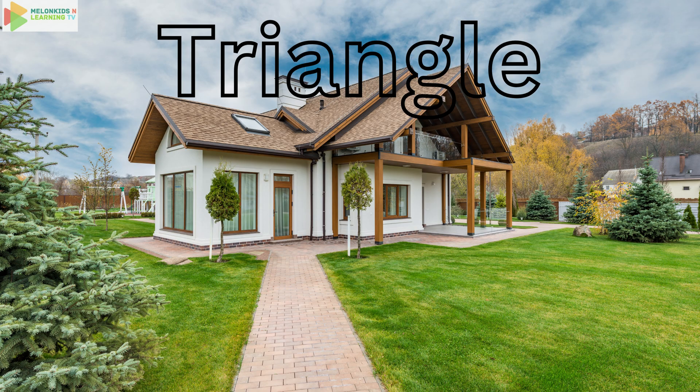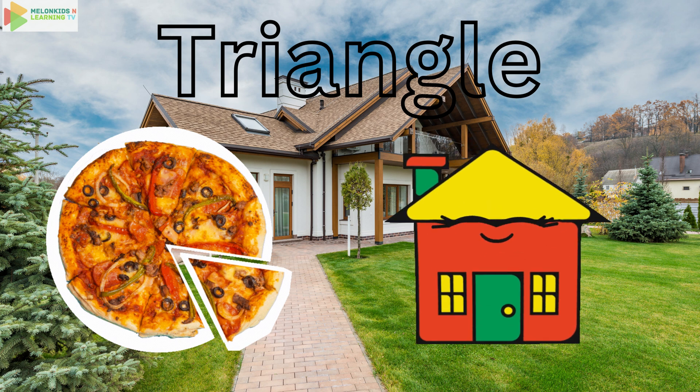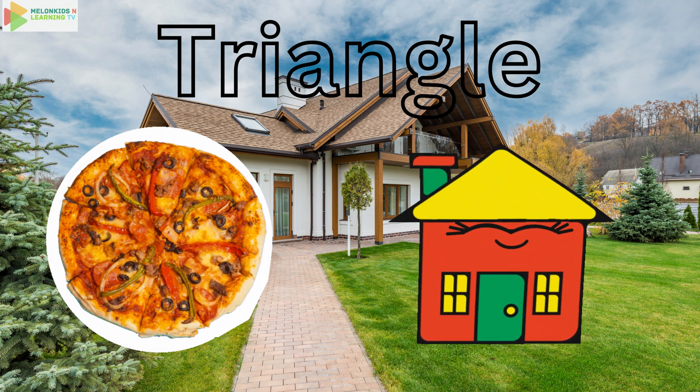Next up, it's the triangle. Say triangle. Triangles have three sides, like a slice of pizza or the roof of a house. Can you find anything shaped like a triangle around you?